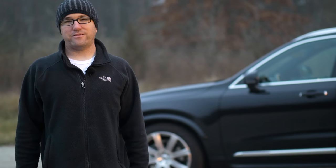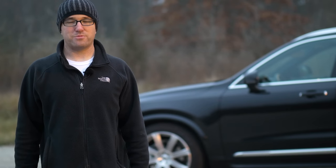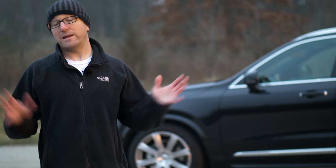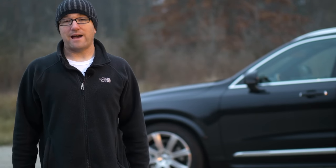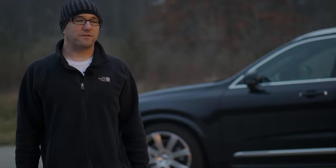This is the Volvo XC90 T6 Inscription. Most people have no idea what that means. In short, it is the fully loaded — or almost fully loaded — version of the XC90, and it is all about luxury, comfort, amenities, and overall design. Let's take a look at this.